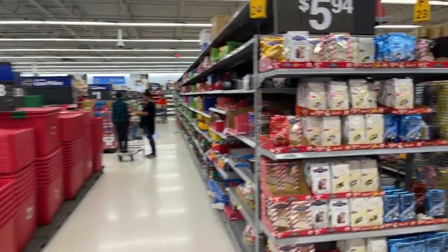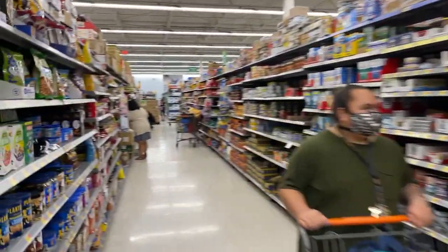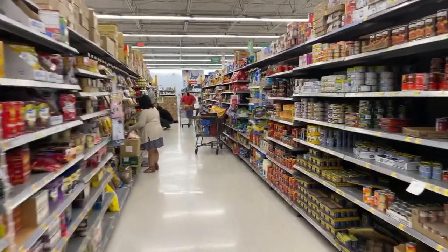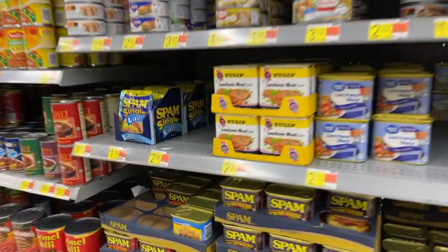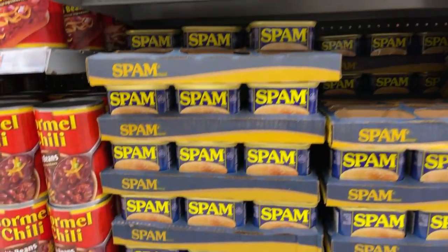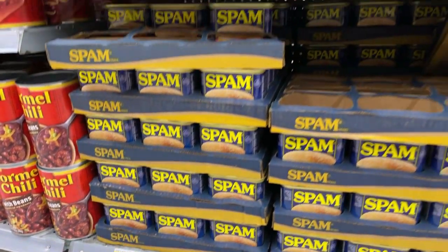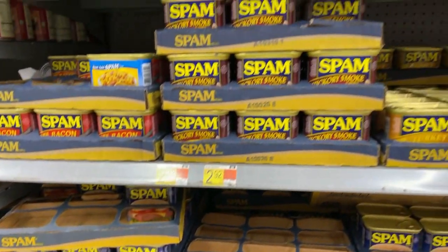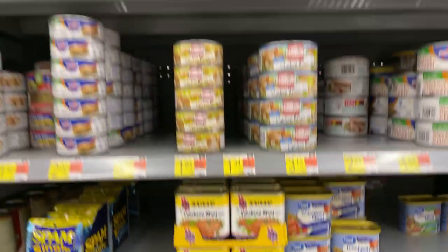All right, let's get to the important stuff: canned food and starches. Spam — the most important thing you ever need in Hawaii is some nice Spam. We got plenty. $2.92 a can. You know that Hawaii consumes more Spam per capita than any other state in the union, by a huge margin.